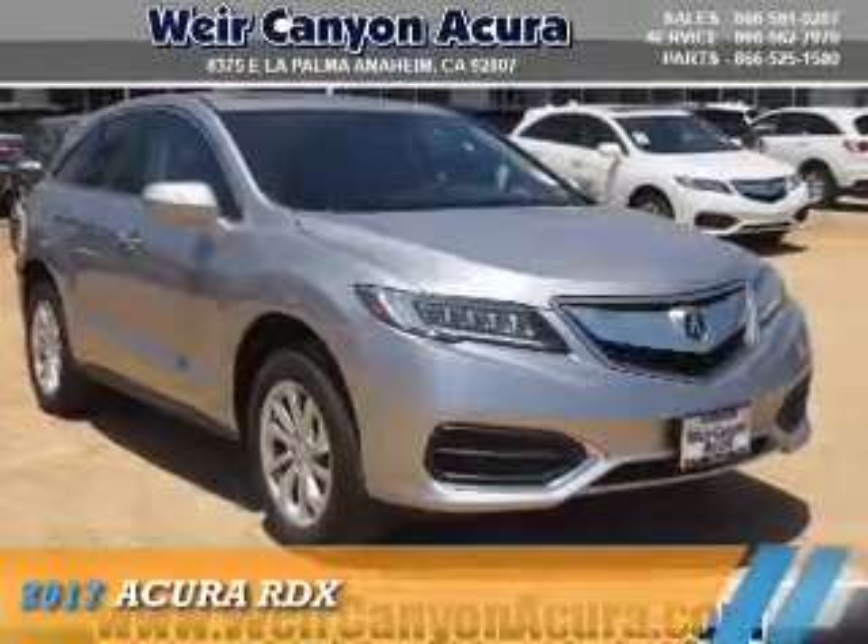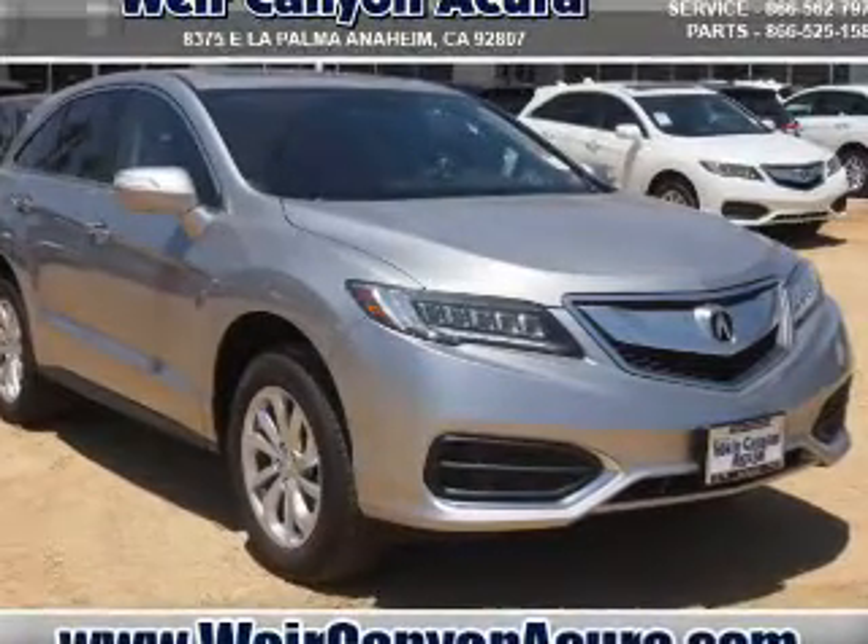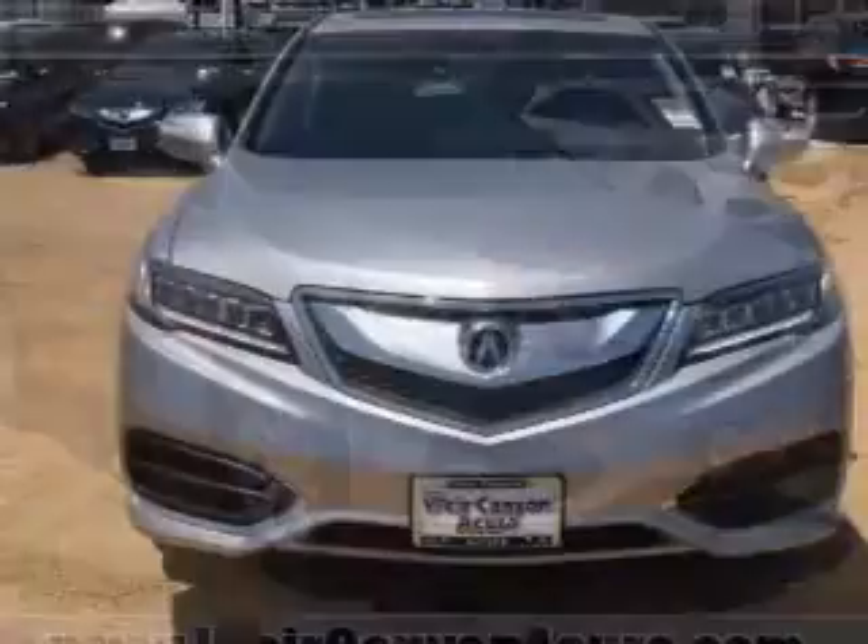Presenting the 2017 Acura RDX. It's powered by front-wheel drive, a 3.5-liter, six-cylinder engine, and a six-speed automatic transmission.